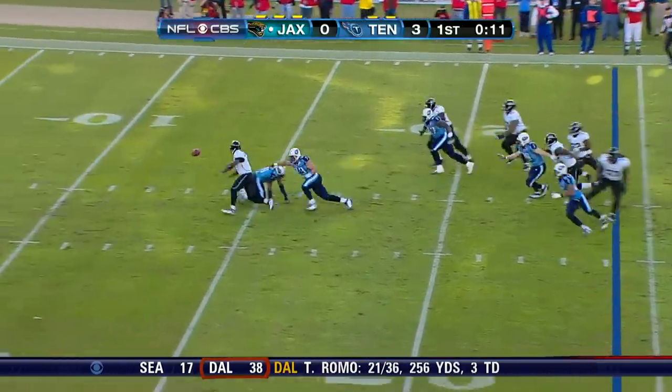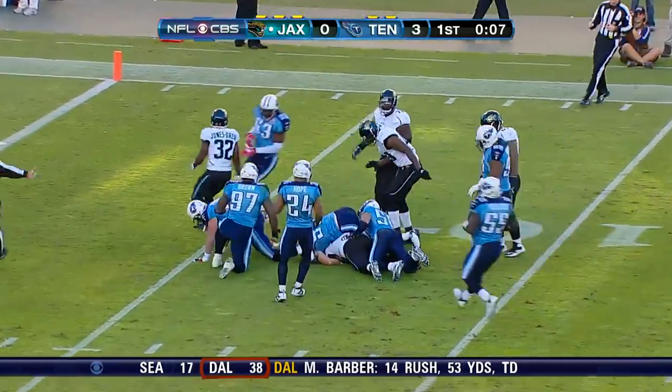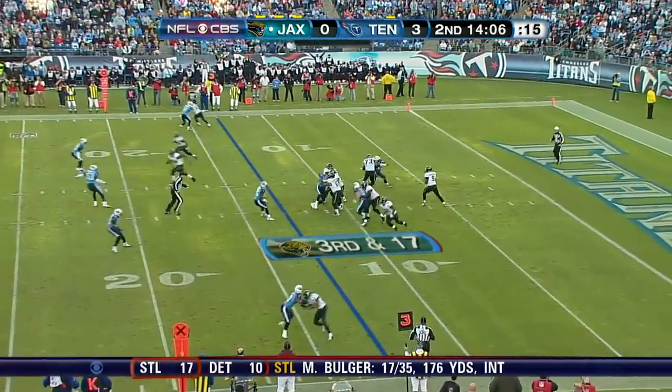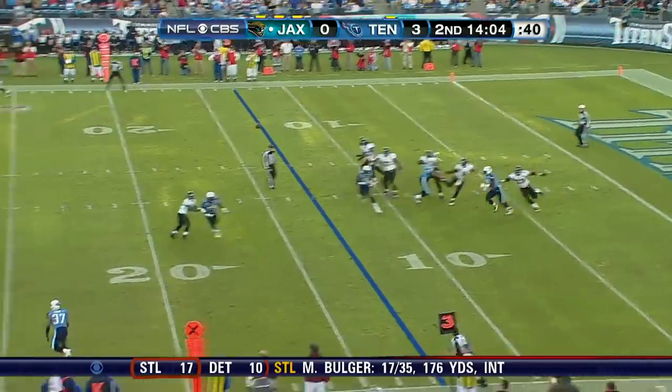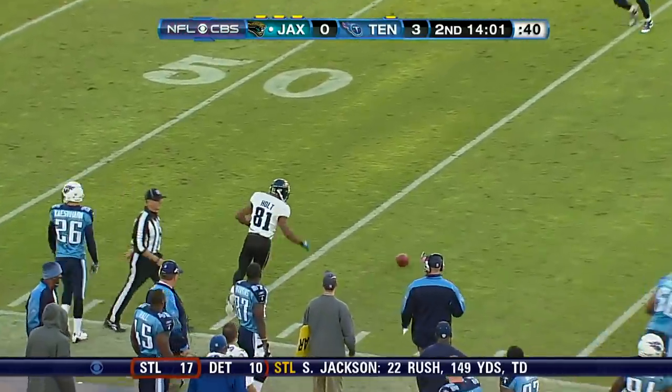Garrard in trouble. Fumble! Loose. David Garrard and the Jaguars faced with third down and 17 at the 13. Garrard throws it up the sideline. Incomplete. Torrey Holt the intended receiver.